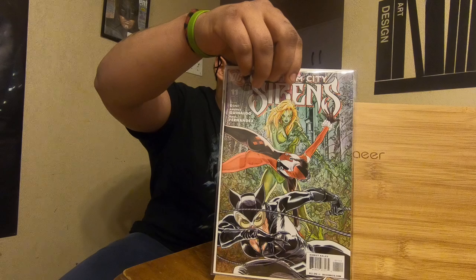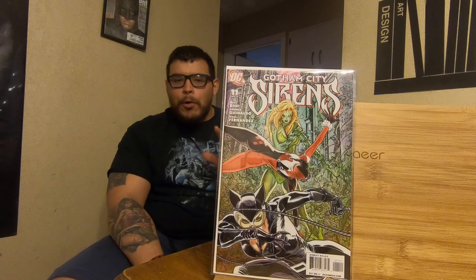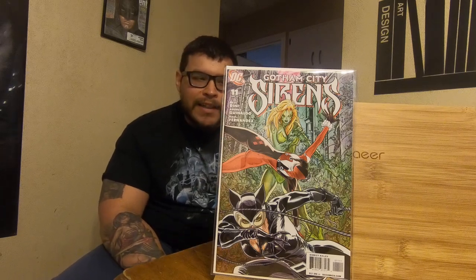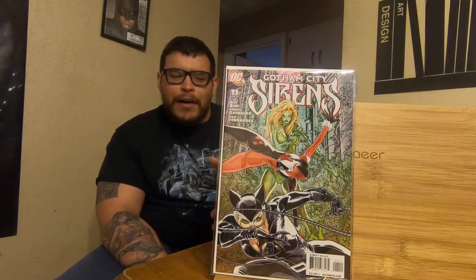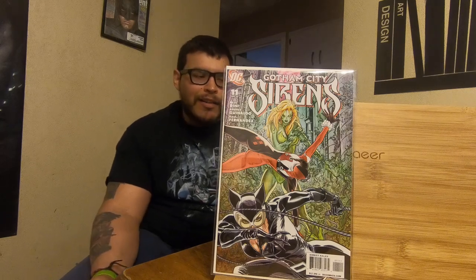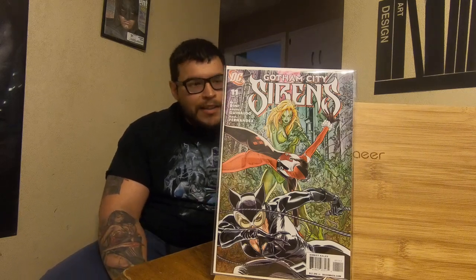Gotham Sirens number 11. These books are going up because of the whole movie and everything coming out. I recommend you get these now because they're hard to get a deal on. I got this for four bucks, but roughly these are going for like ten or more dollars. So if you find them, get them before the prices go up.